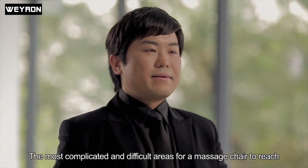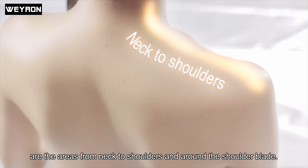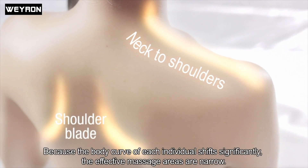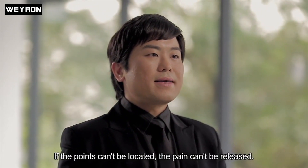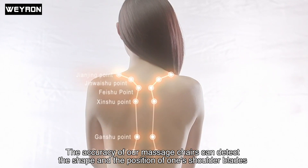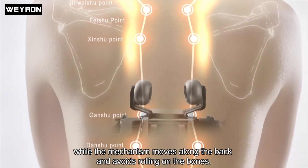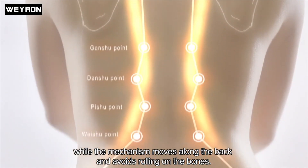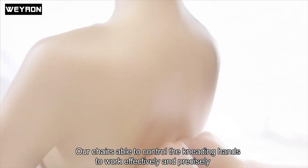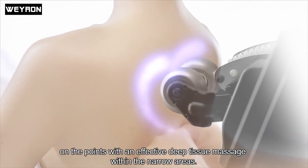The most difficult areas for a massage chair to reach are the areas from the neck to shoulders and around the shoulder blades. Because the body curve of each individual varies, the effective massage areas are narrow. If the points can't be located, the pain can't be released. The accuracy of our massage chairs can detect the shape and position of one's shoulder blades, while the mechanism moves along the back and avoids rolling the bones. Our chairs are able to control the kneading hands to work effectively and precisely on the points with an effective deep tissue massage within the narrow areas.